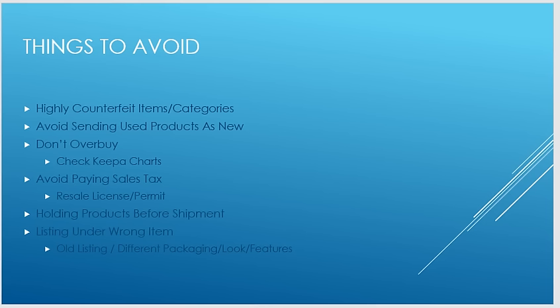Don't overbuy. Going back to the Keepa chart — if you're buying items because the price or ranking just spiked, maybe because Oprah or Ellen featured it and people flooded Amazon, you don't want to overbuy because you saw the ranking at its peak. Look at the average and the worst-case ranking to determine whether the item will still sell consistently.